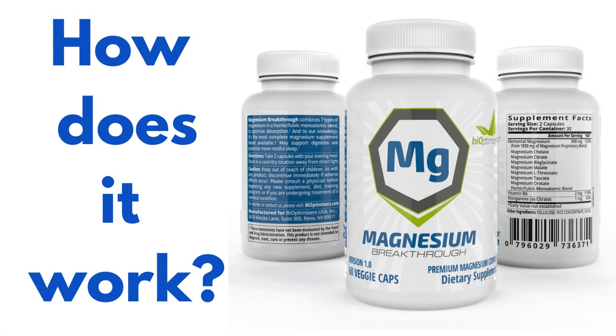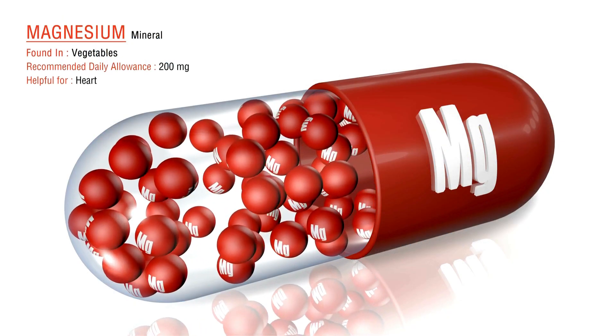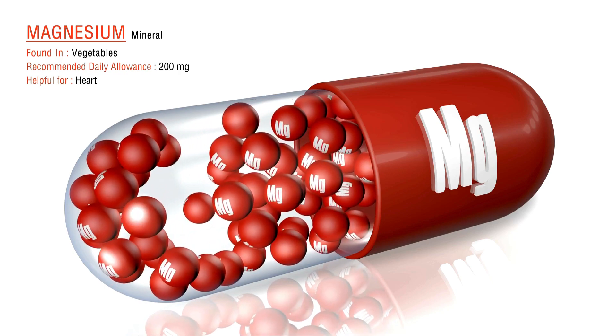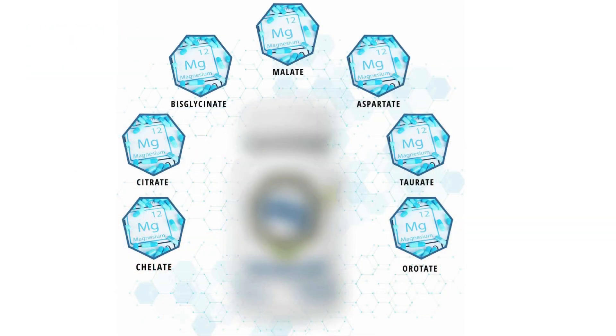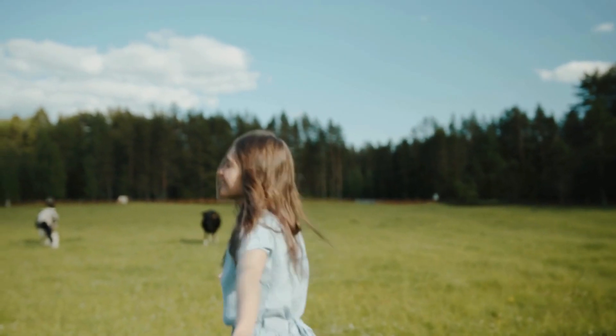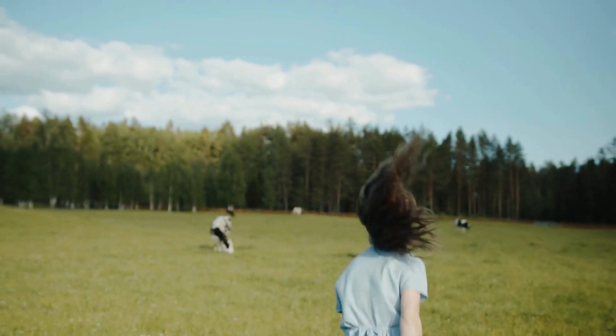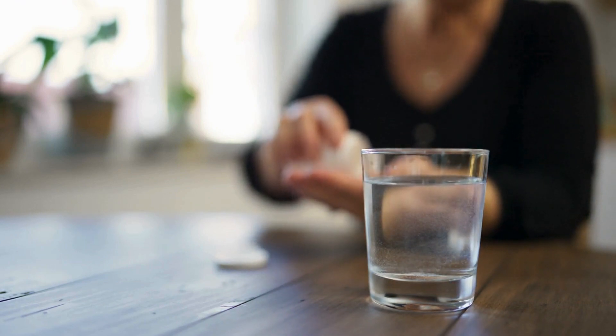How does Magnesium Breakthrough work? The seven different forms of magnesium work together to provide your body with the full spectrum of benefits that this mineral has to offer. The different forms are absorbed at different rates, so you're getting a steady supply of magnesium throughout the day. You've got glycinate, malate, and more. Each form serves a unique purpose, contributing to the overall goodness packed into these capsules — giving your body the magnesium it craves in the most efficient way possible.